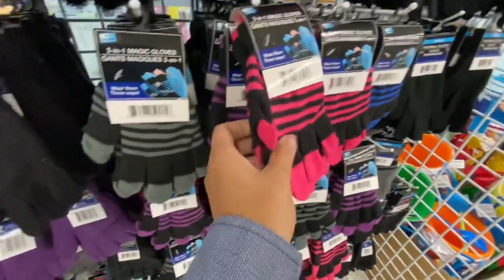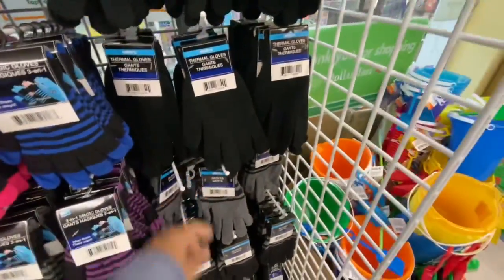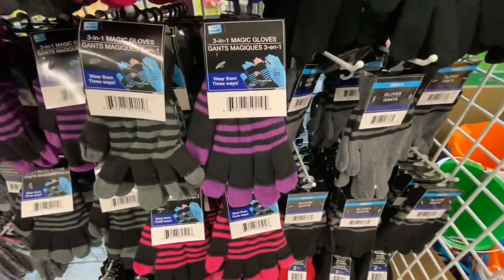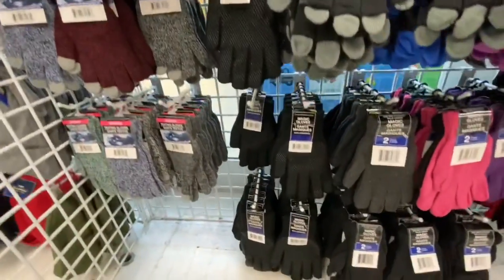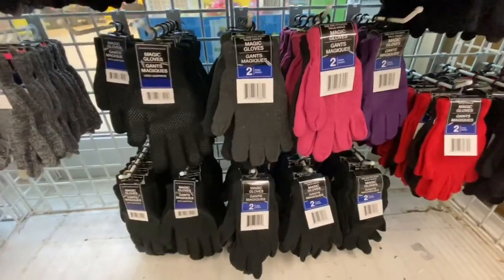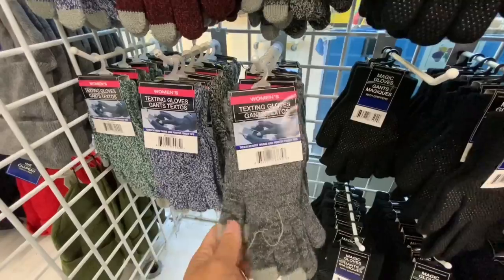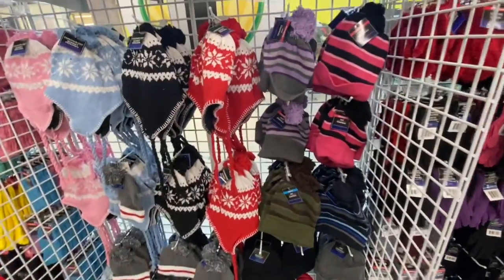They also have these three-in-one magic gloves, named as 'text friendly,' so you can wear them in three different styles where your fingertips are also open. These are available in blue, pink, purple, and gray-black stripes. These are all the men's gloves — nothing fancy about them; they are just regular ones. All the fancy gloves are for women, like these ones with a gripper style on them, and again some texting gloves for women with few color options.